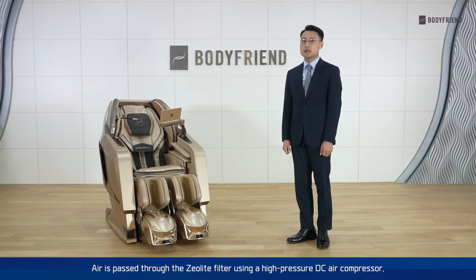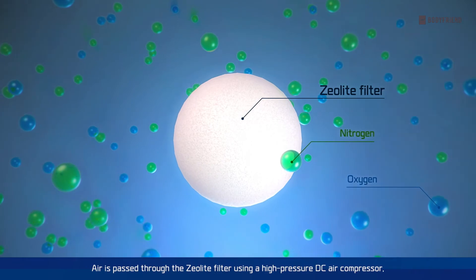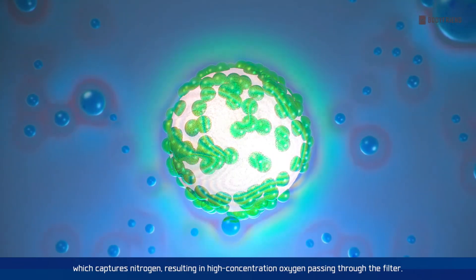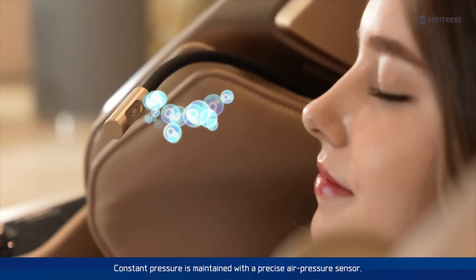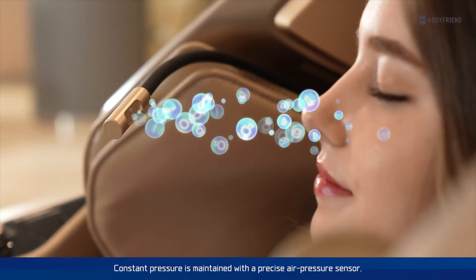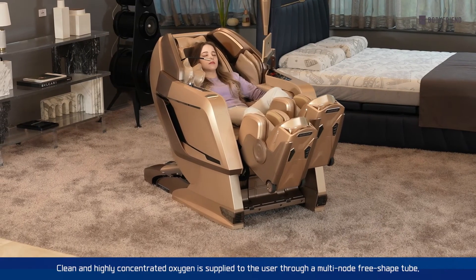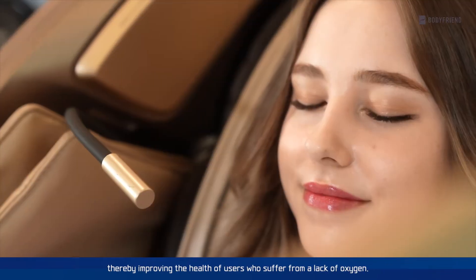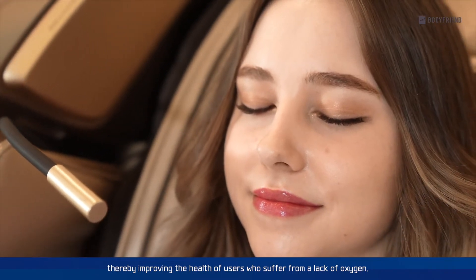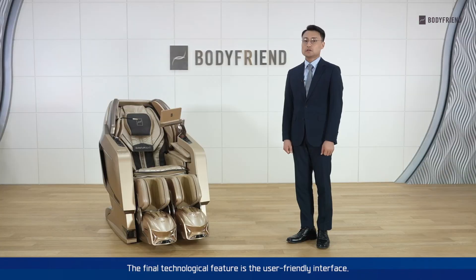The pressure swing absorption technology is applied to the medical oxygen generators in the Quantum Robo O2. Air is passed through the zeolite filter using a high-pressure DC air compressor, which captures nitrogen, resulting in high concentration oxygen passing through the filter. Concentrated pressure is maintained with a precise air pressure sensor. Clean and high-concentrated oxygen is supplied to the user through a multi-node free-shaped tube, thereby improving the health of users who suffer from a lack of oxygen.